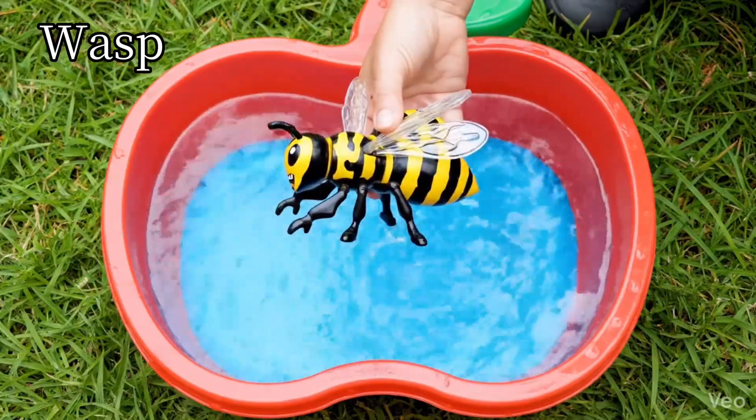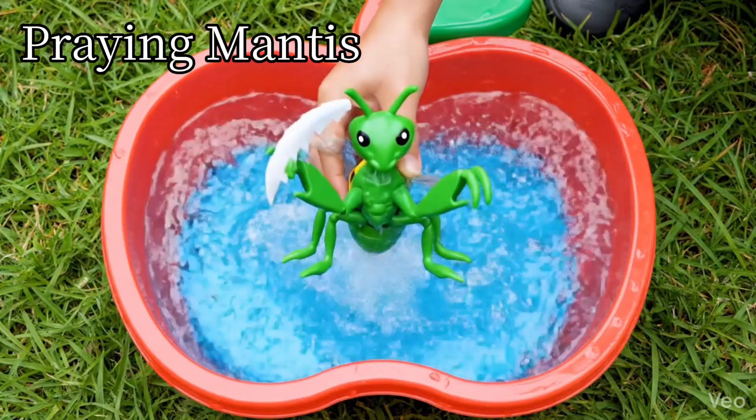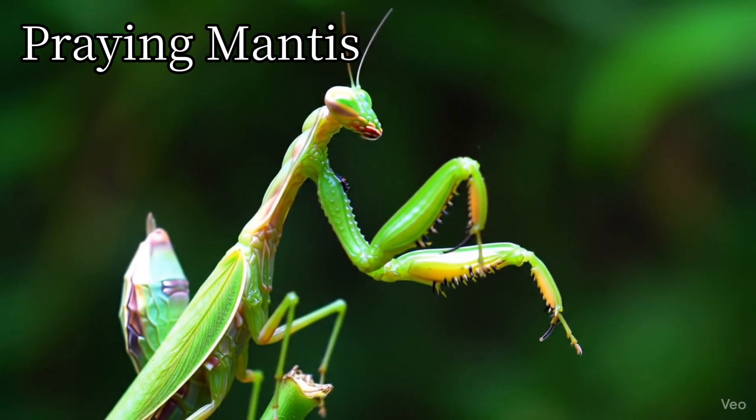Wasp. Wasps build paper nests. Praying mantis. Mantises catch insects with long arms.